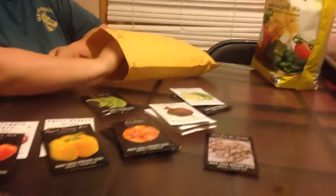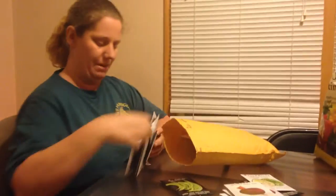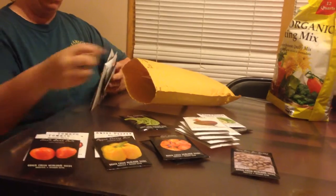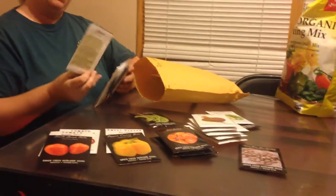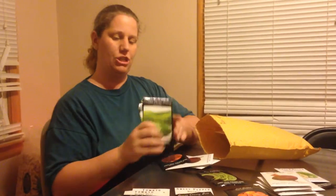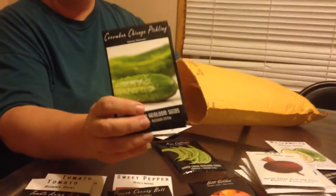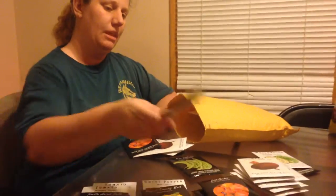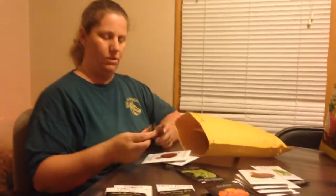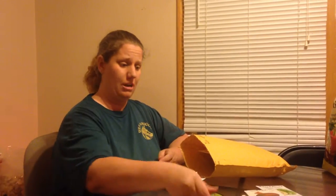There's more red beets — same Detroit Reds and my golden. We have a couple different types of pickles we're going to try this year. One of them is the Chicago Pickling. I love making pickles. We made a bunch two years ago but we're running low, so we've got to do some more. We also got the Double Yield Pickle — anything that produces extra warrants a try in our garden.